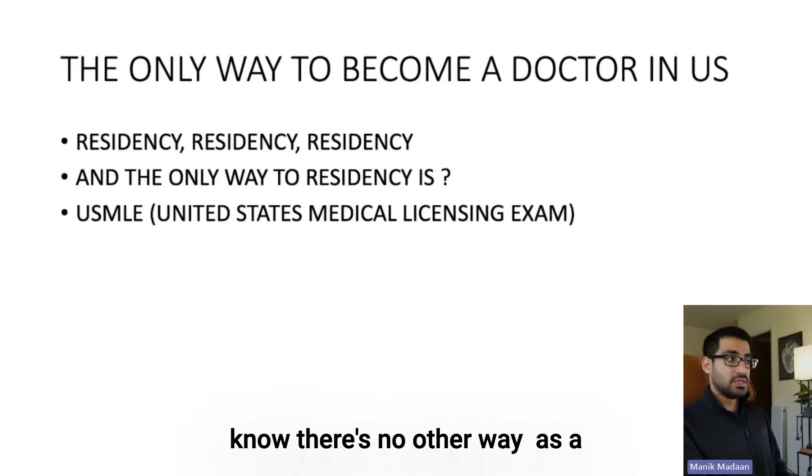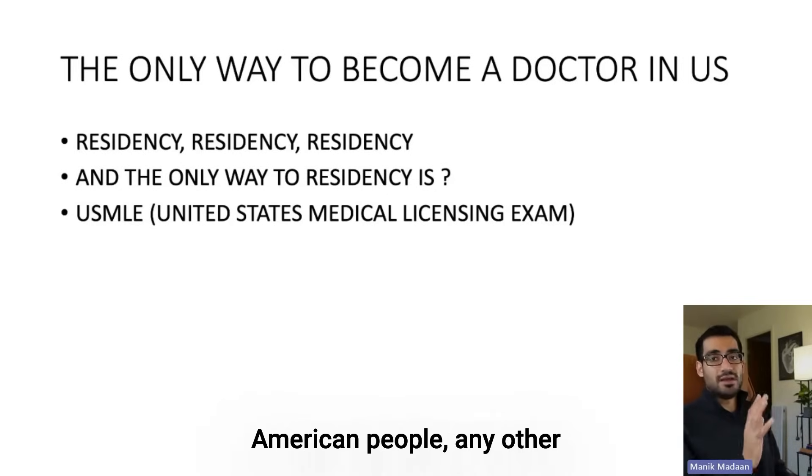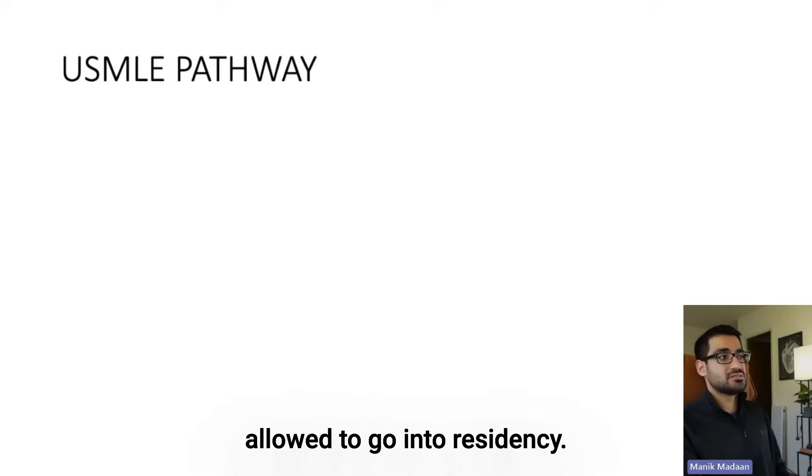Please know there's no other way as a doctor — even for American grads, they all have to do USMLE. American people, any other people — you have to do this exam because without these boards, or something called the USMLE, you are not allowed to go into residency.